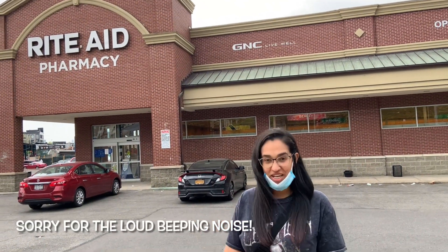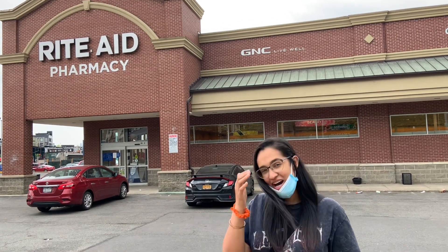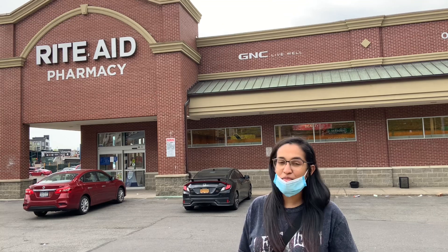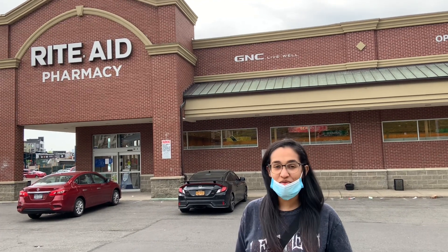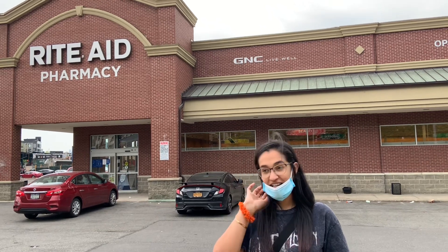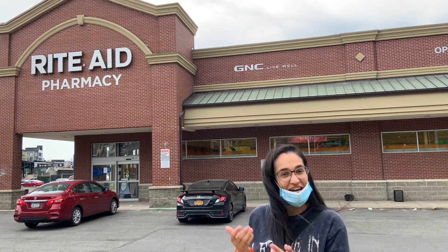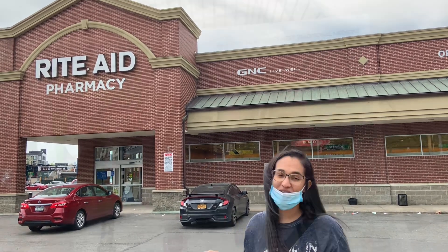Hey everyone, welcome back to my channel! Today we are at Rite Aid. It is kind of a slow week, but we're still gonna go inside and see what we can pick up. There are a couple things I do want to get, so let's head on in.